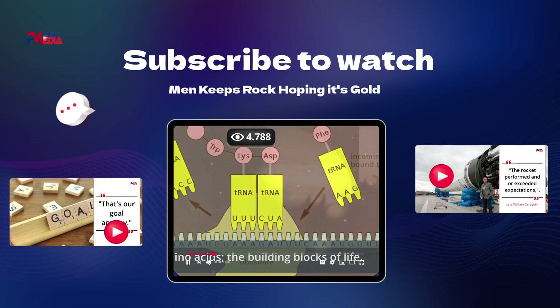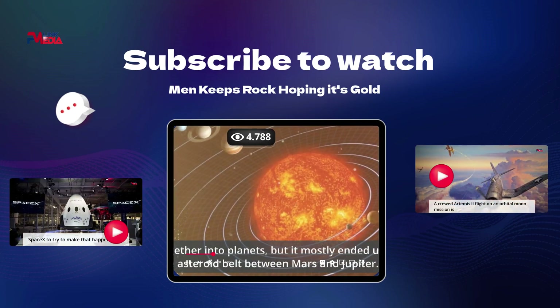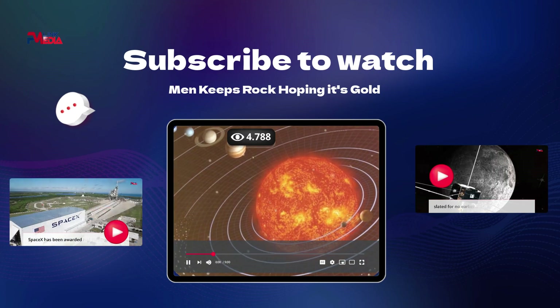That's our goal anyway, says de Bello. Eventually, gravity pulled a lot of this material together into planets, but it mostly ended up in the asteroid belt between Mars and Jupiter.